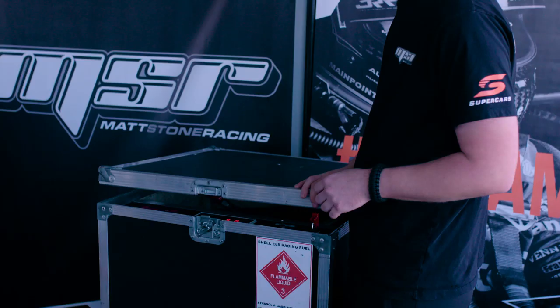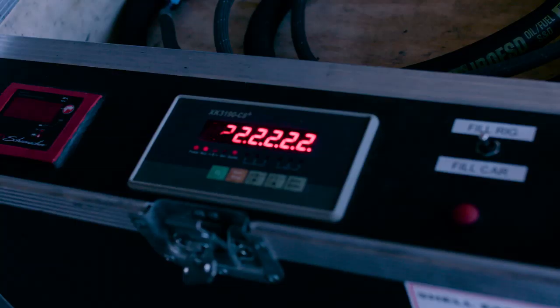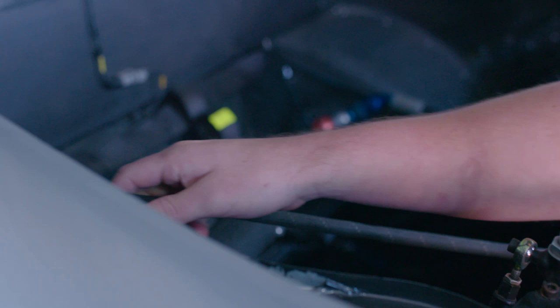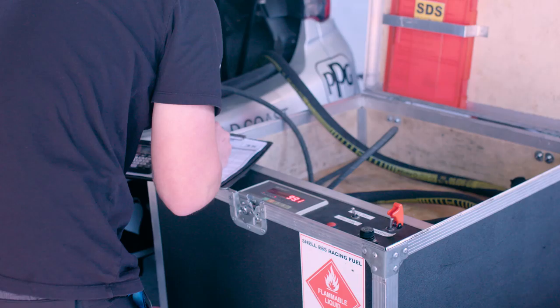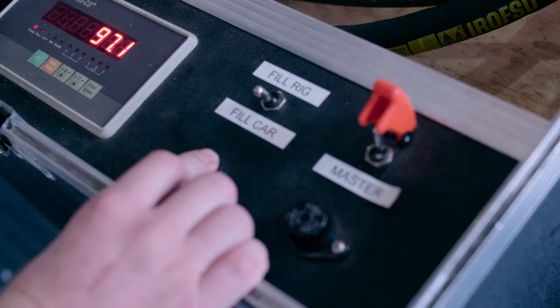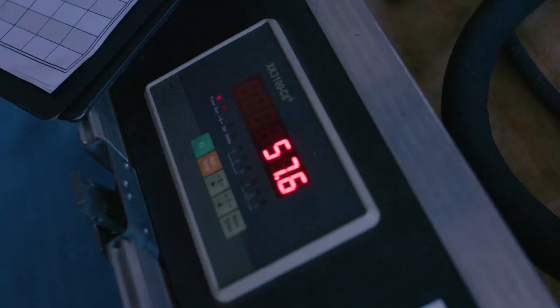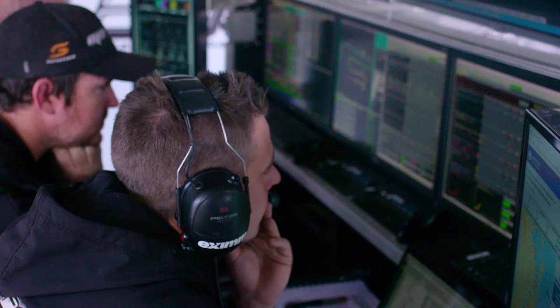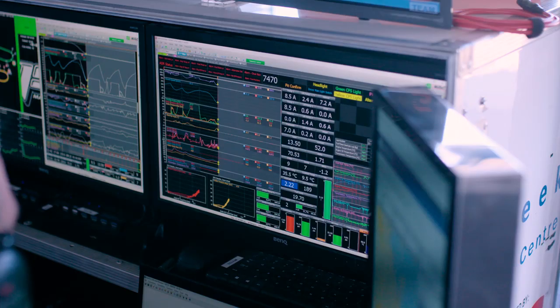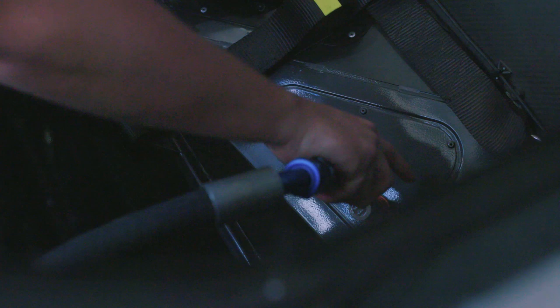This is our fuel transfer vessel. We use this for putting fuel in and out of the car. We run it on scales, so everything is done by kilos. At the end of every session we drain the fuel out of the car and weigh what's left. We weigh the fuel to give us a more accurate back-to-back reading against what we see on the data screens versus what the car is actually using, so when it comes to crunch time we can push it to the last millilitre and not run out of fuel.